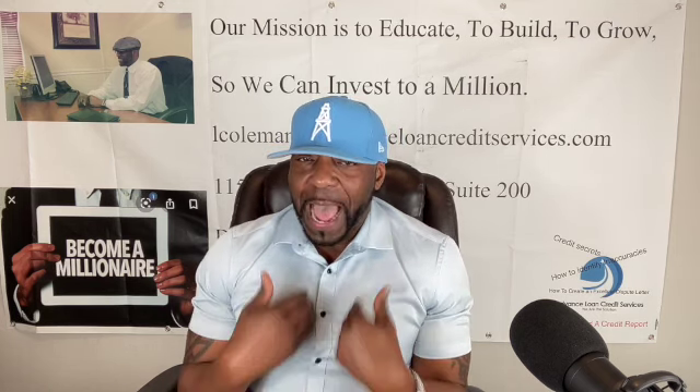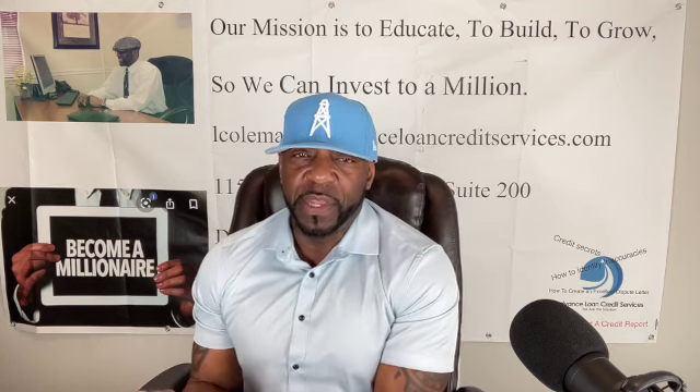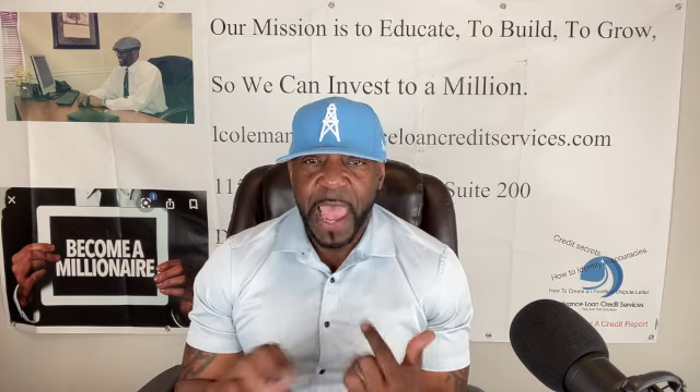If you settled and did not get a 1099-C, the creditor is in violation — are they doing something they're not supposed to? Now you don't owe them any money because you already settled. So you can take them to court. I'm not a lawyer, but I would take them to court if I didn't get a 1099-C and challenge what's going on with the accounting on this account. You can also check with the IRS, ask for a tax transcript, or send a letter to the creditor. Don't avoid those 1099-C's — don't do a change of address to avoid them, because that document is what you're going to need to help get the charge-off removed.